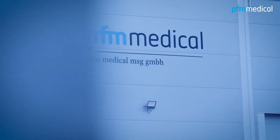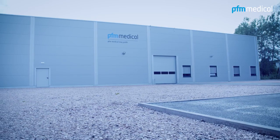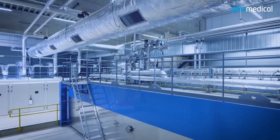This year we have again expanded the sterilization facility. The additional plant was put into operation in July. Now we operate three separate fully automatic sterilization plants of the latest design at a constantly high level.